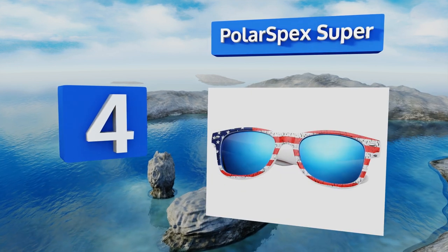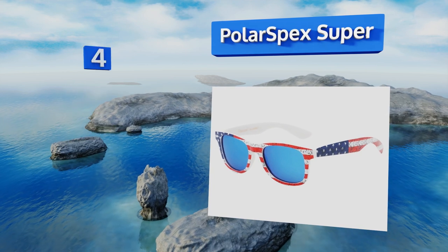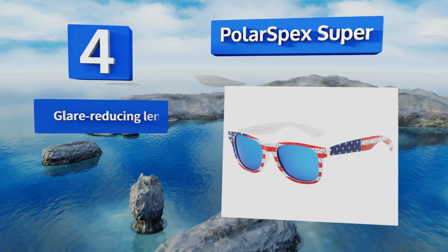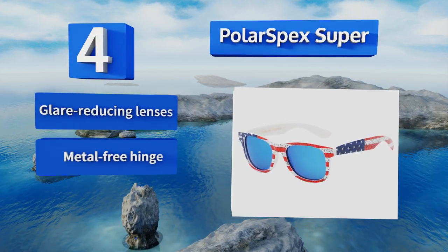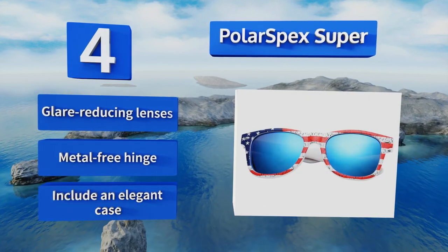At number four, whether you opt for one of the many vibrant neon frames or the patriotic American flag design, you know your youngster will feel cool cruising down the street in his Polar Spec Super. They may actually make him excited about the family vacation. They're equipped with glare-reducing lenses, a metal-free hinge, and an elegant case.